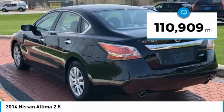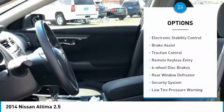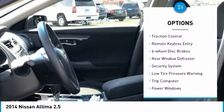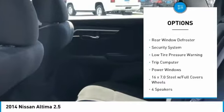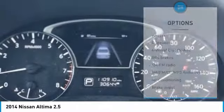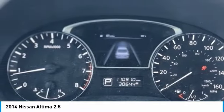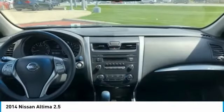This vehicle has less than 115,000 miles. Here are some of this vehicle's great options: electronic stability control, brake assist, traction control, remote keyless entry, four-wheel disc brakes, rear window defroster, security system, low tire pressure warning, trip computer, and power windows.